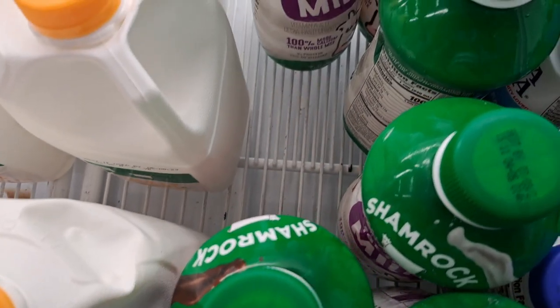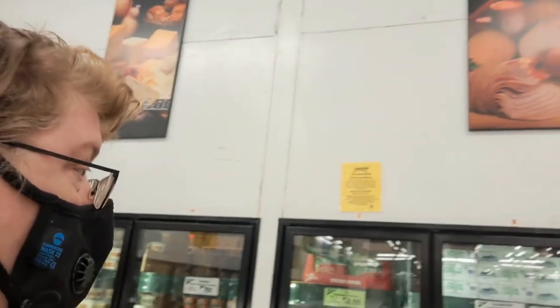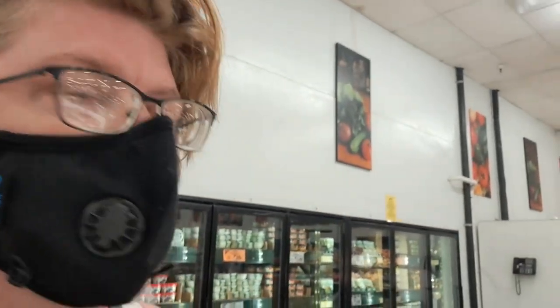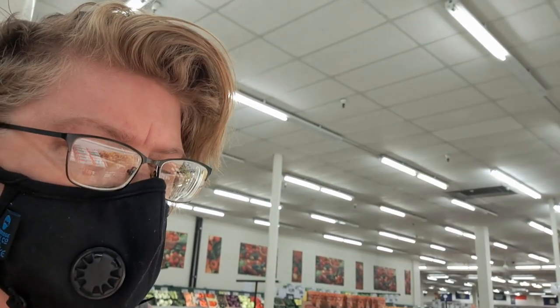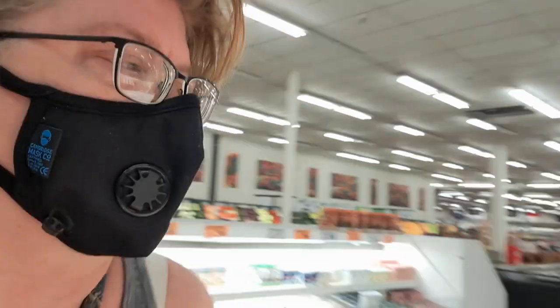I'm just kind of looking over my shoulder, seeing if anything jumps out. Oh, truffles. My left foot just went — that's what that wobble was. I'm looking at the nutrition label: 25% saturated fat, too much cholesterol. Can't do that one.